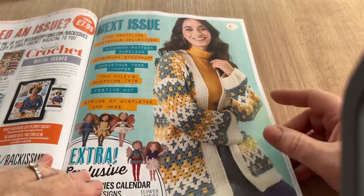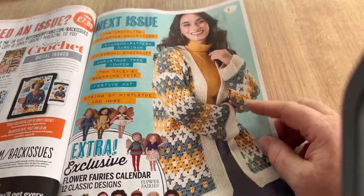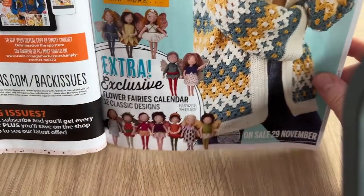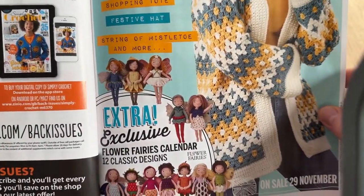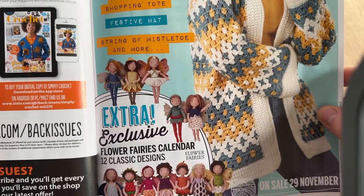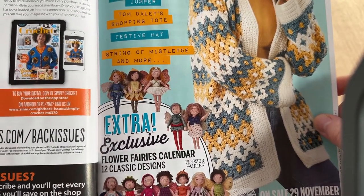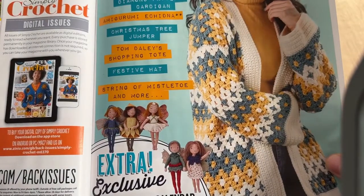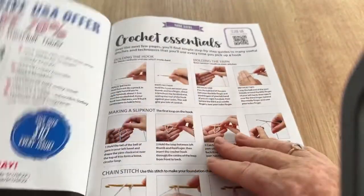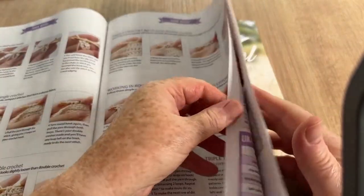Next issue we've got a granny stitch cardigan made like diamonds, loads of fairies, Tom Daley's shopping tote, a string of mistletoe, a festive hat, Christmas tree jumper, amigurumi echidna, diamond pattern cardigan, fun upcycling Christmas collection, and the usual technique bits that show you how to do this, that and the other.